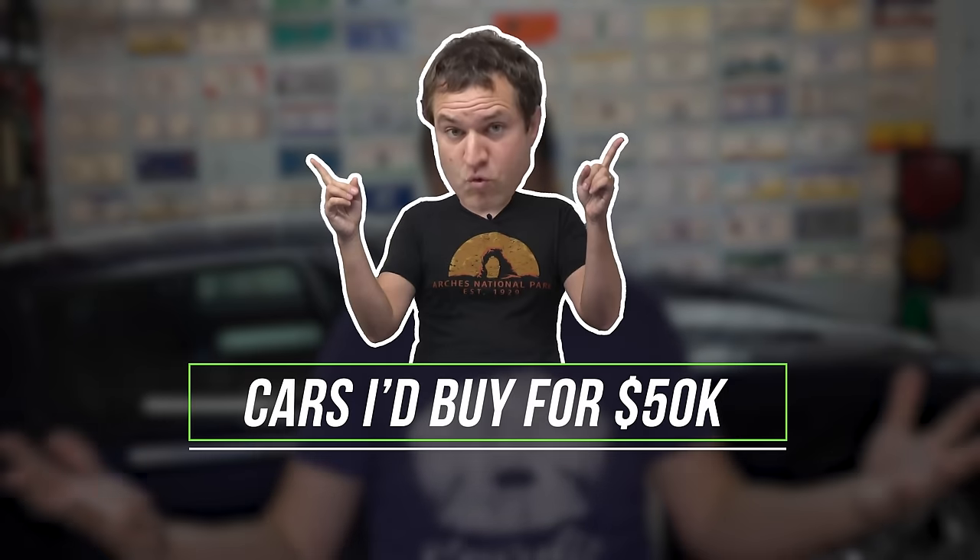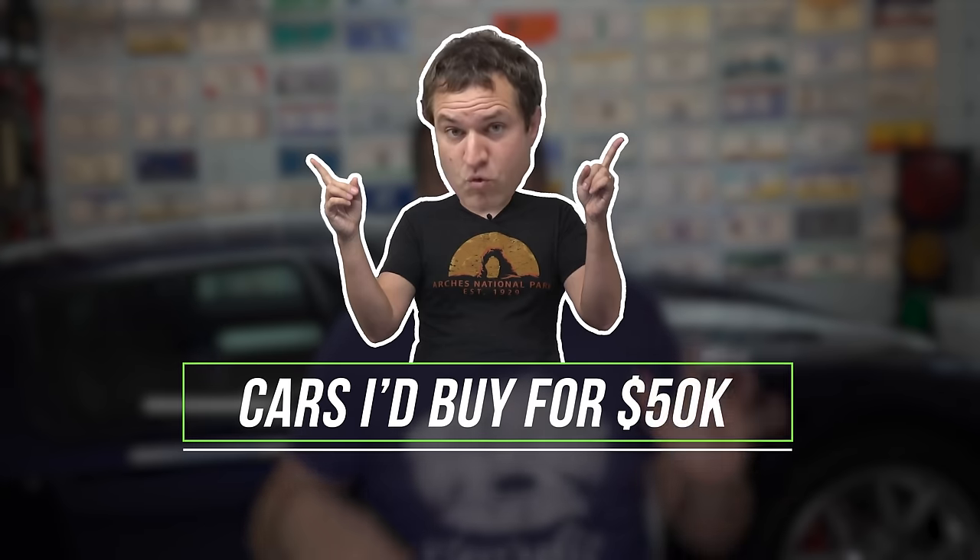This is Doug DeNuro, and today I'm going to talk about cars that I would buy for $50,000 — fun cars that I would get with a $50,000 budget. People are always asking me, my budget is X dollars, what fun car would you get? Well, today I'm going to answer that question for $50,000. Let's get started.